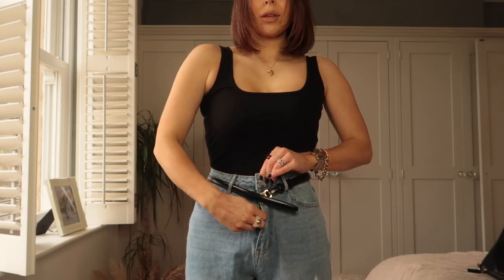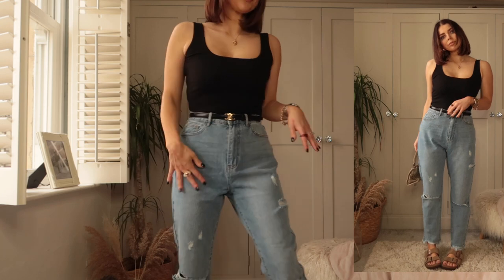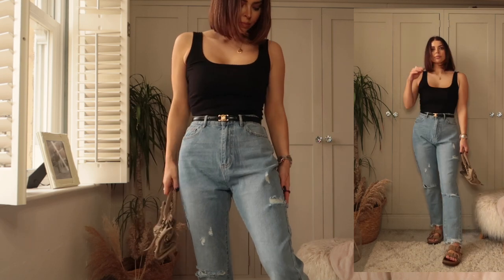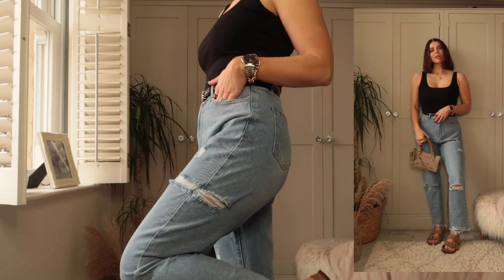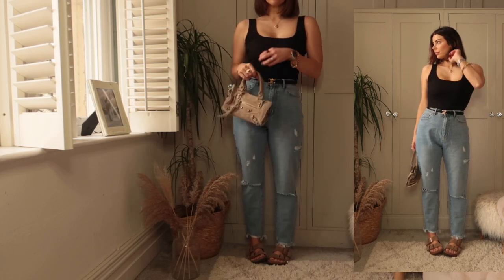I also wanted to get some jeans and I found these on the website. I love the rips on them — they're such a nice high-waisted fit. They're like a mum jean, so they're super comfy. I did actually size up and get a size 10 in these just so they had a little bit more room, so I can wear them on days when I want to be super comfortable. Going into spring, I just like wearing jeans, tank tops, my Birkenstocks, and these will be absolutely perfect.